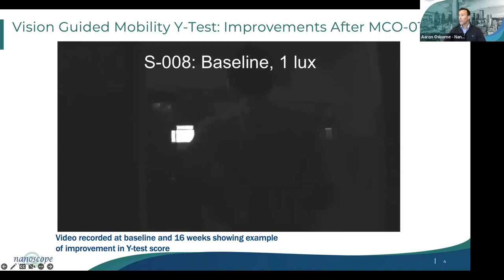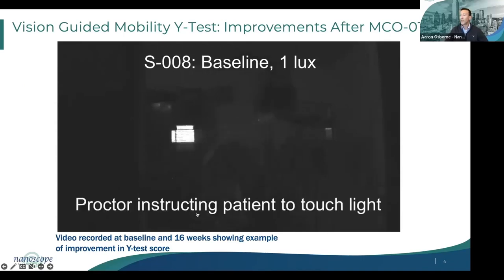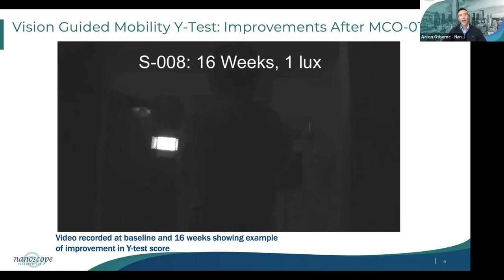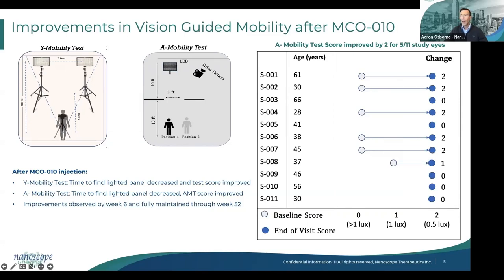Two vision-guided mobility tests were performed in this study. This video of the Y test shows the patient unable to see and move toward the lighted panel. The patient moves to the right and apparently does not see the panel. However, 16 weeks after MCO-010 treatment, the same patient appears to be able to observe the lighted panel and moves toward it and touches it. This is an example of an improvement in this Y test score from baseline. Overall, we saw improvements in multiple aspects of vision-guided mobility following MCO-010. MCO-010 patients were often able to see and navigate in dimmer light conditions than they could prior to treatment.